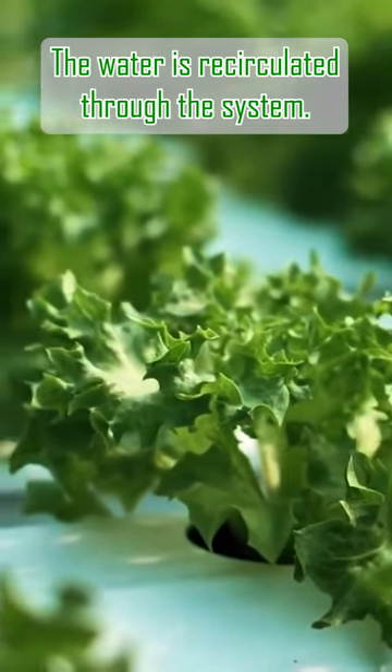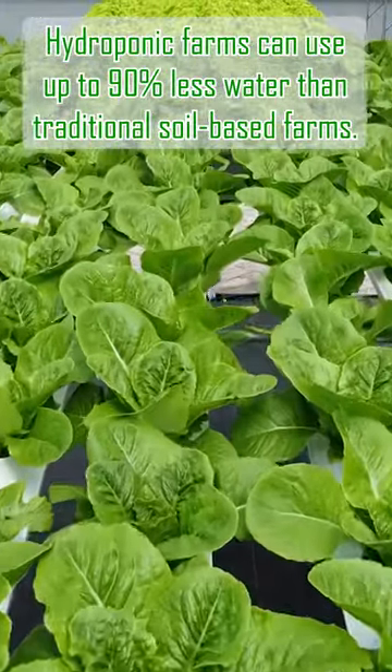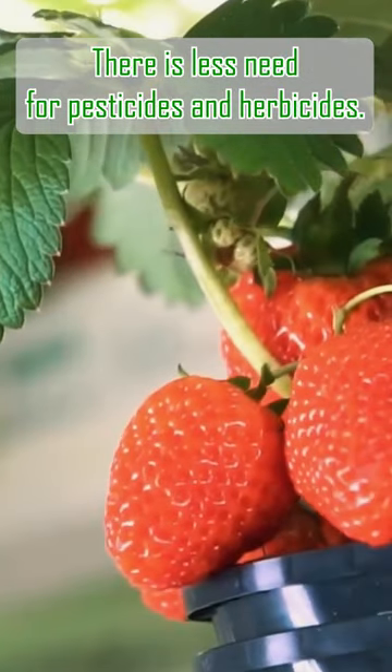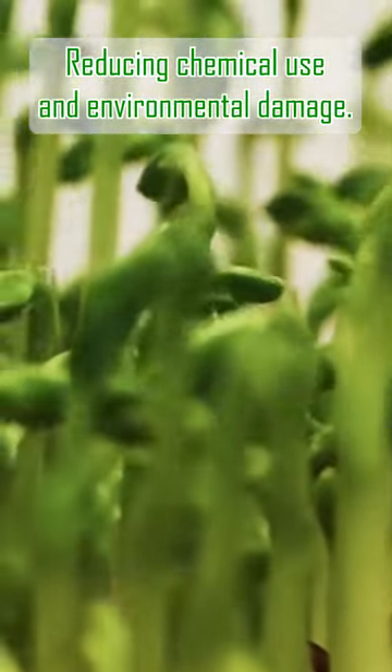The water is recycled through the system. Hydroponic farms can use up to 19% less water than traditional soil-based farms. You can forget about weeds. Because hydroponic systems are grown in a controlled environment, there is less need for pesticides and herbicides, reducing chemical use and environmental damage.